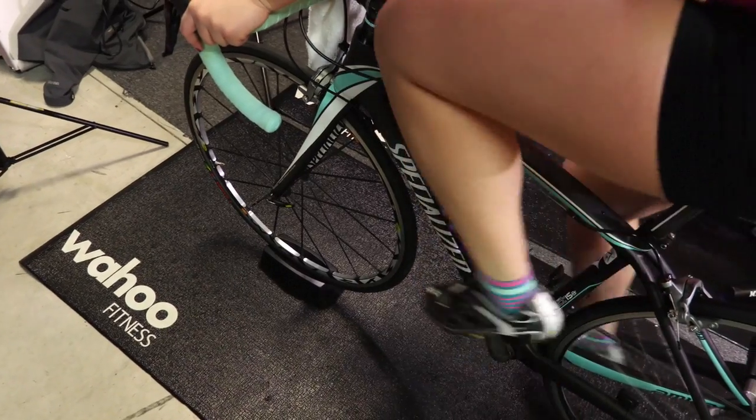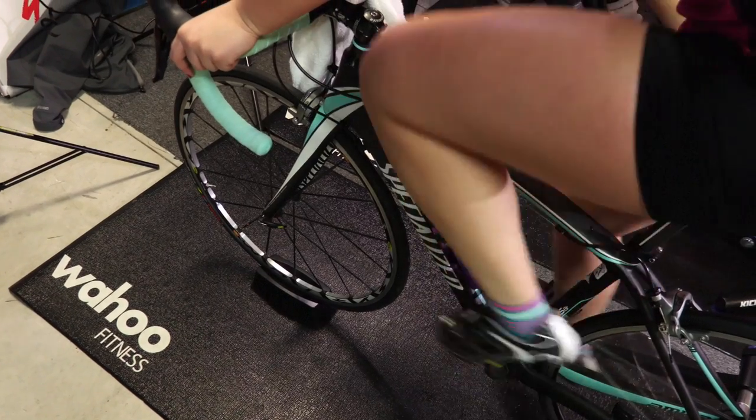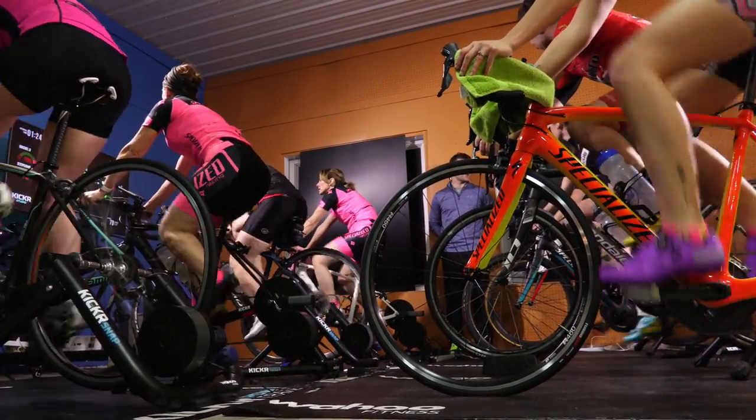The Kickr is great as a trainer — as a coach I can edit and create my own workouts. Earlier in the fall leading up into the winter we were focusing a lot on building the base and getting that FTP higher for individuals. Now leading into the spring we're getting into some neuromuscular power, some shorter bursts and intervals. So I can manage those workouts from week to week and help individuals that come to the class attain those goals.